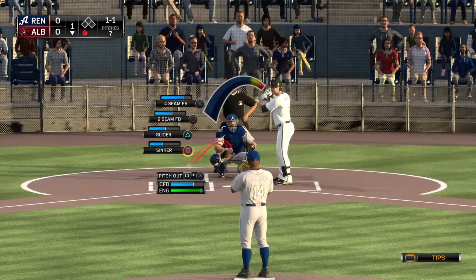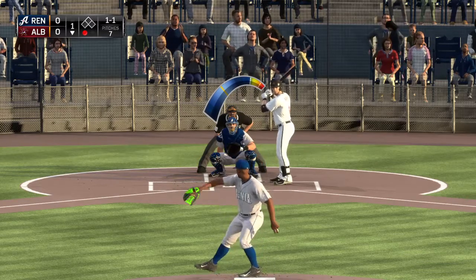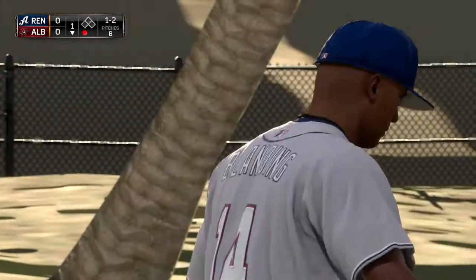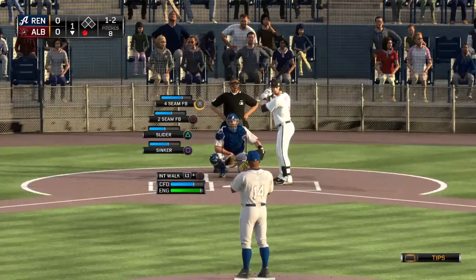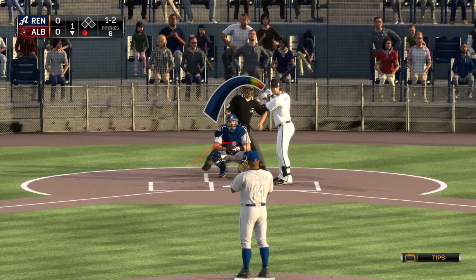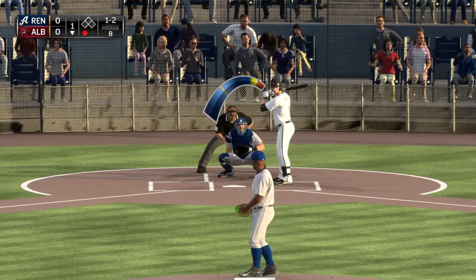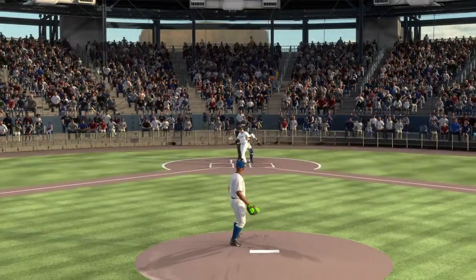Bases are empty, one man out. Ready now on one and one — they have him looking awfully confused up there right now. It's one and two. He's sure got a good one — that ball goes from about knee-high to ankle-high in a matter of about five feet. Here comes the one-two pitch, and a fastball. Blew it right by him, and there are two down.